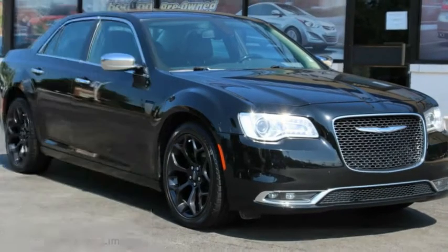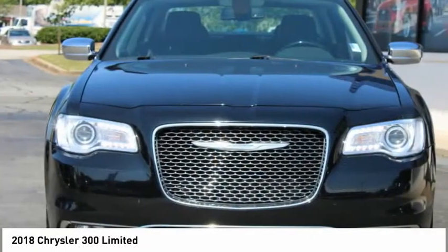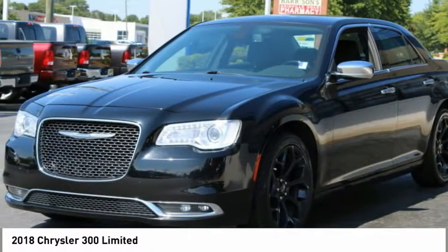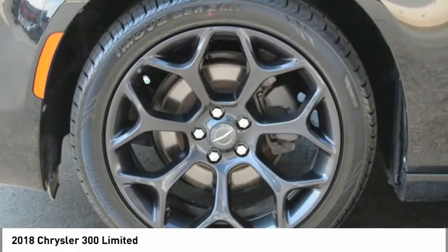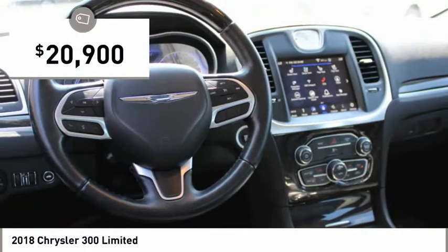Looking for the right vehicle? Check out the 2018 300. The Chrysler 300 combines sport and luxury in one unique and powerful package. If you're looking for elegance and performance, the 300 delivers and is priced below $25,000.